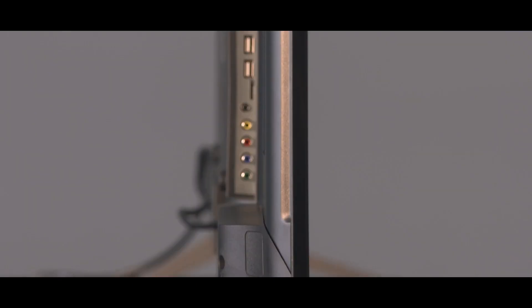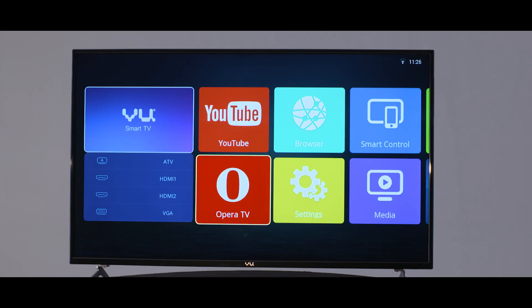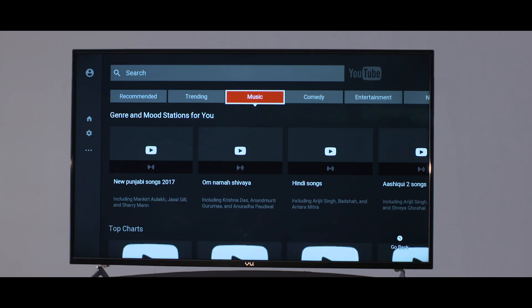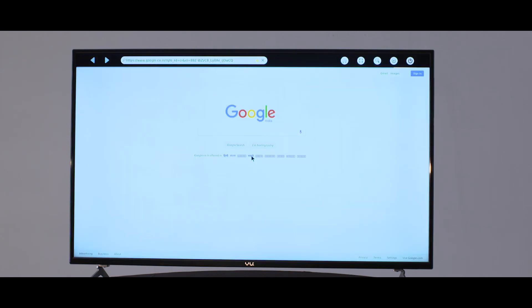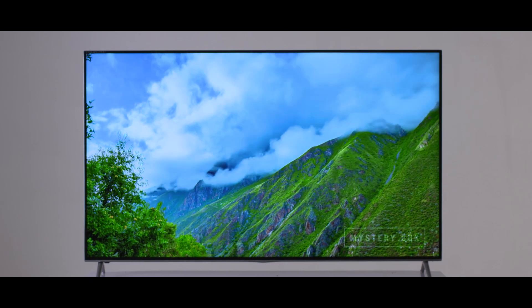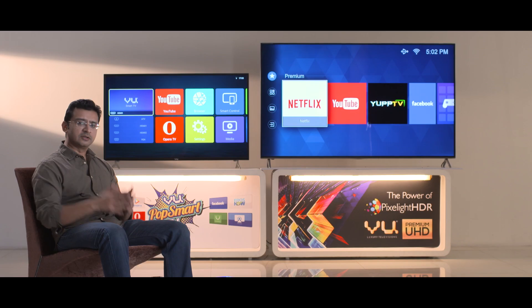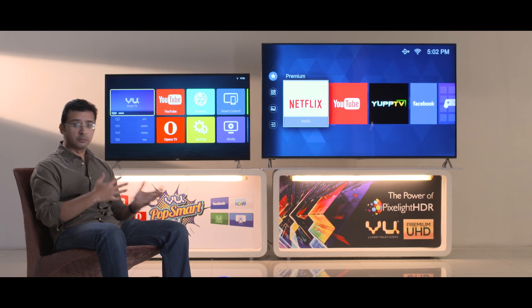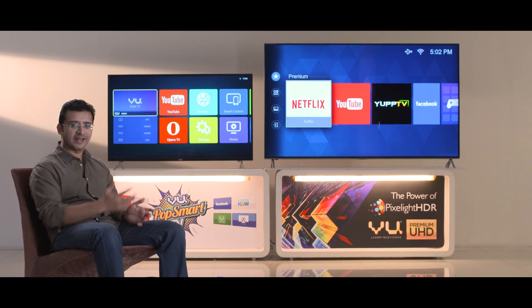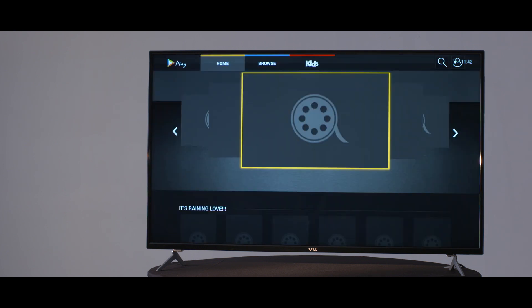The PopSmart and the Pixel Light range are both 4K televisions but they are quite different in approach. PopSmart is aimed at the millennial who is always looking for more ways to get content onto the big screen, while the Pixel Light is built for the videophile who will take no prisoners when it comes to picture quality. I've already spent a few hours playing around with both, and the differences are actually quite stark.